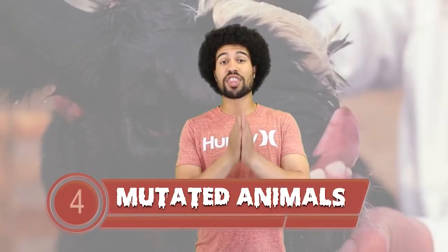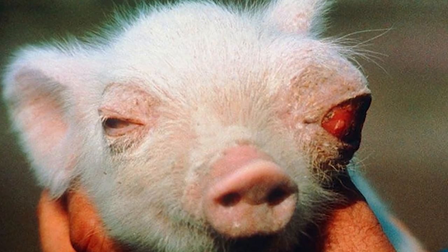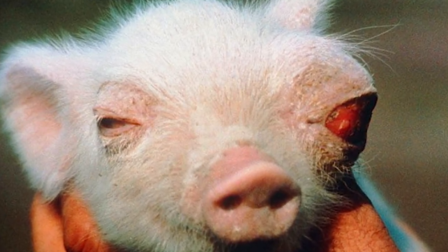Mutated Animals. There is a theory that from the explosion, many of the animals in the radiation zone were affected by the blast and caused to mutate. There is even a taxidermied body of a deformed piglet on display at the Chernobyl museum. There hasn't been extensive research on the matter, so it's unclear if any cancer growth or defects found on animals were because of the blast or would have happened anyway. Now enough time has passed and so few humans visit the area that the animal population has actually increased.